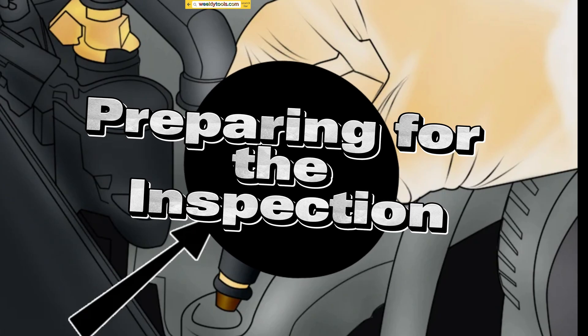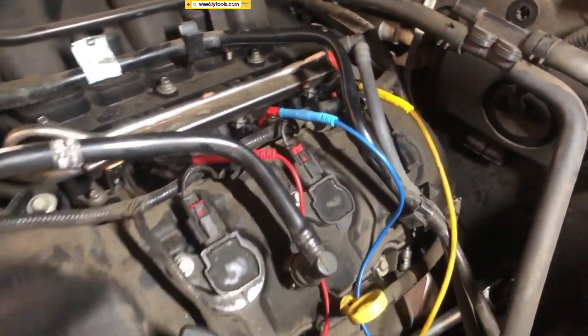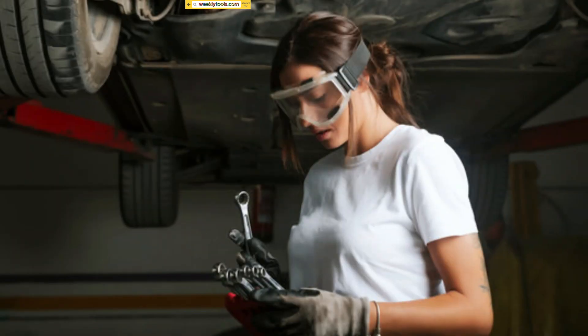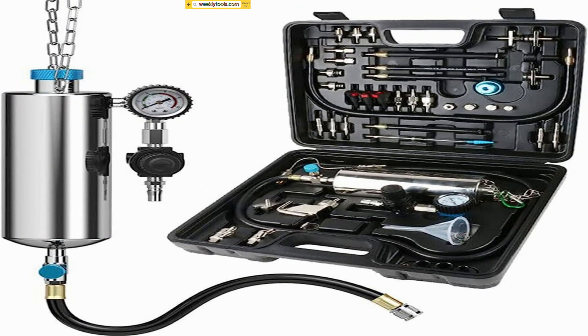Preparing for the Inspection. Now that we suspect we might have bad fuel injectors, let's gather the necessary tools for the inspection. You'll need safety goggles, gloves, a multimeter, a fuel pressure gauge, and a fuel injector cleaning kit.